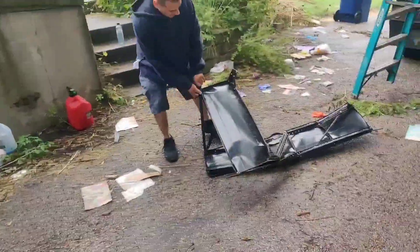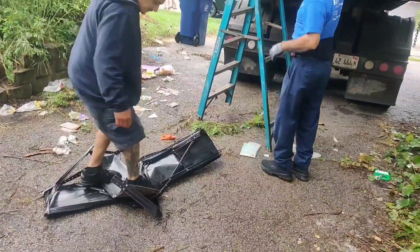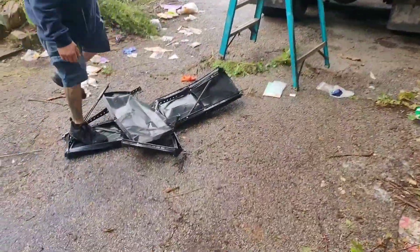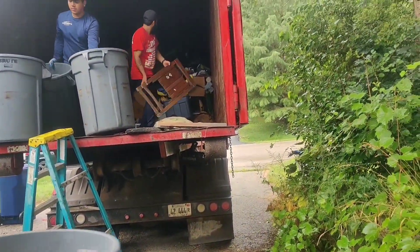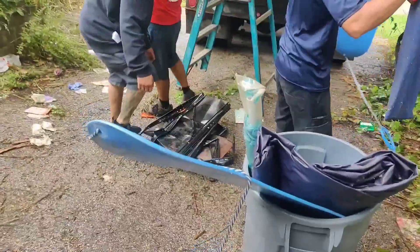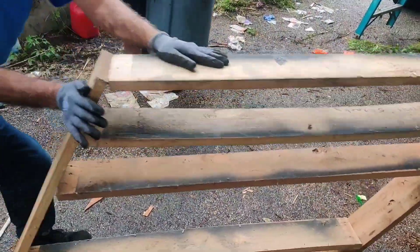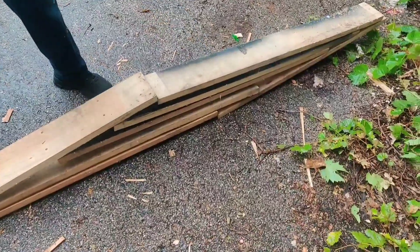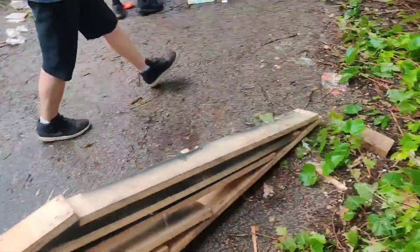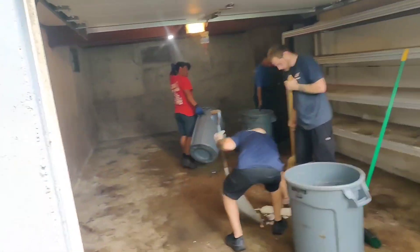We go the extra mile. We've got superhuman strength. And they did an amazing job — we cleared this whole garage up, no junk at all. Gotta go into the basement.